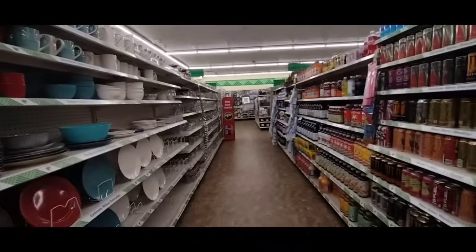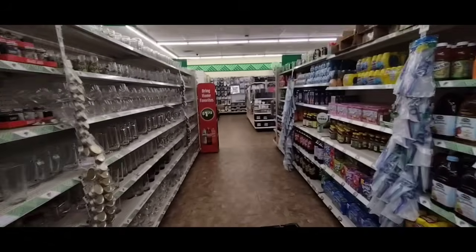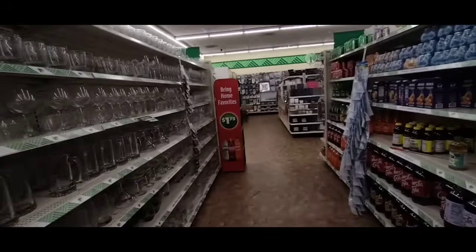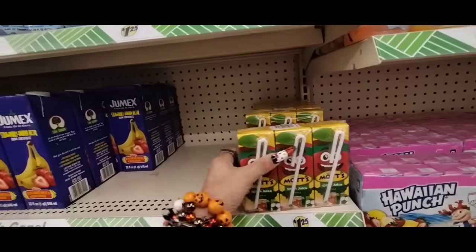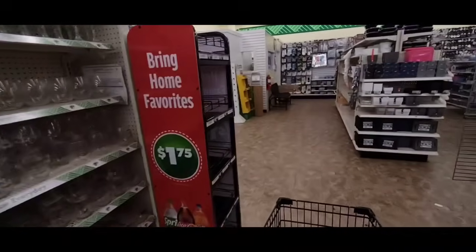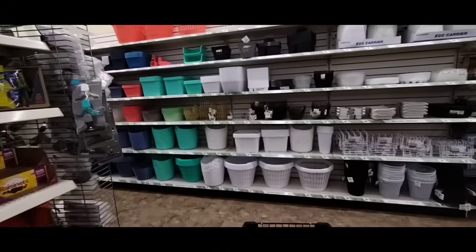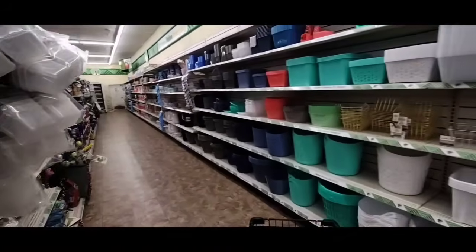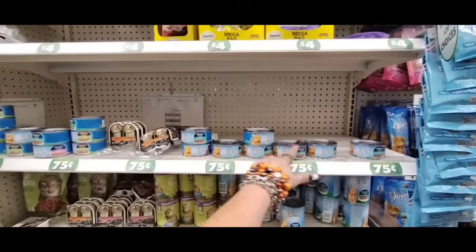It's been a long day — I filmed three videos today and posted them all in one day. I left my house early to get an early start. Mott's is $1.25 — you get three of them. Six for $2.50. And they have 75-cent kitty cat food.